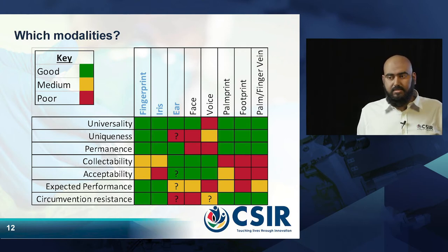We also assessed how easy it is to collect, whether people find it acceptable for the biometric to be collected, how well it performs, and whether people can fake the biometric. The best performances were for fingerprints and the iris. The ear is a new biometric, so there is still some research to be done, but it is very promising.